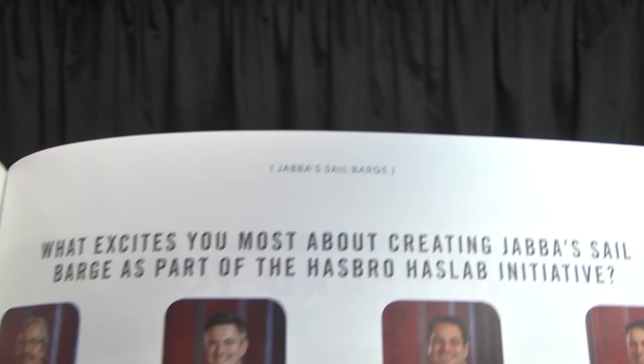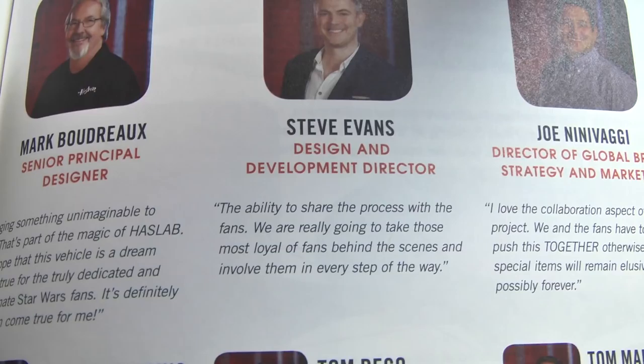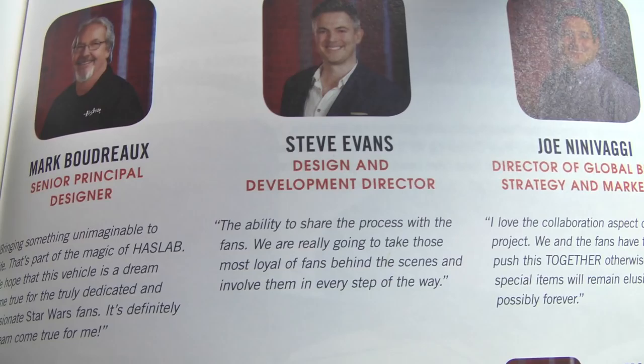If you follow Hasbro Pulse on Instagram, you'd know who Steve Evans is — he's the one who's been spearheading the campaign. 'The ability to share the process with those fans — we are really going to take those most loyal of fans behind the scenes and involve them in every step of the way.' He's been doing that, providing updates on Hasbro Pulse on Instagram.